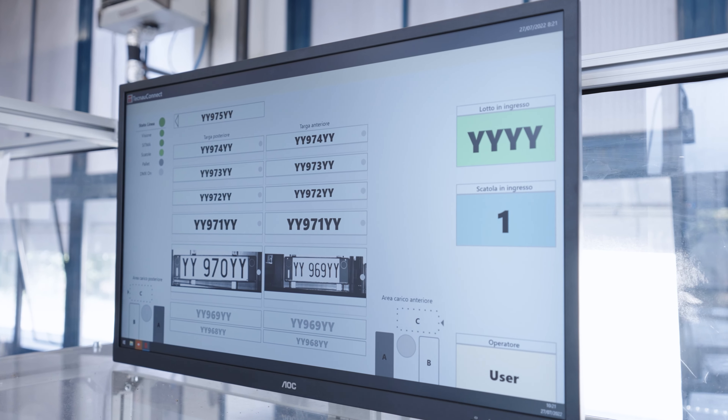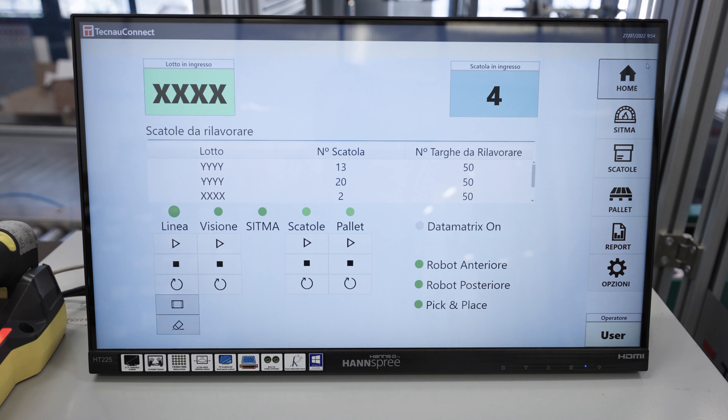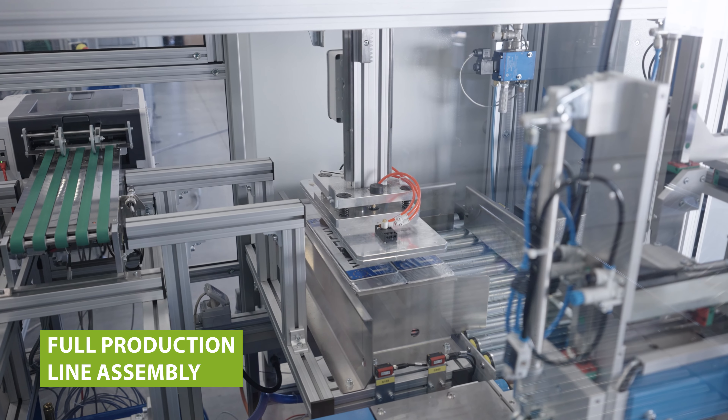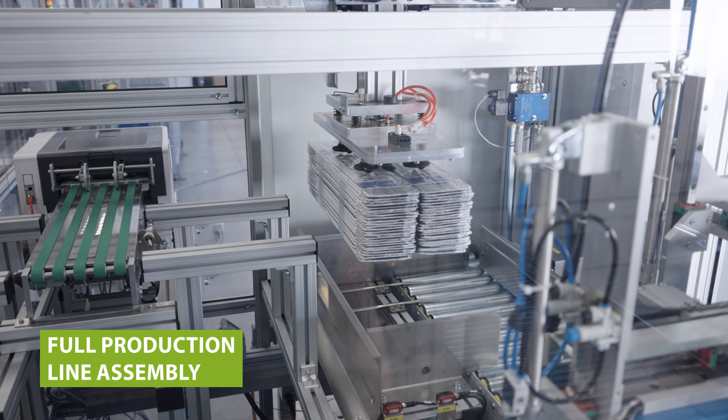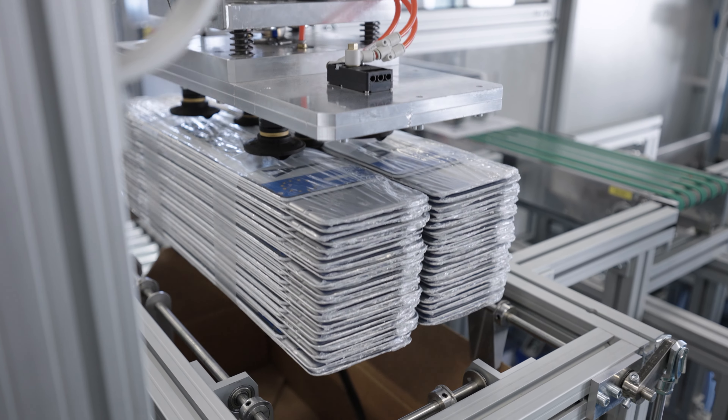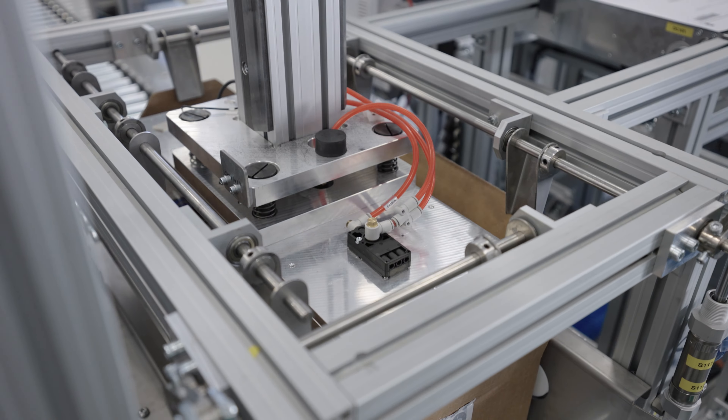Once the items are loaded, they are checked by a vision system to assure the correct sequencing and production completeness. Everything is monitored and recorded into a database. After products are paired, wrapped, and piled into stacks, another automated robot takes these sets and places them in carton boxes.